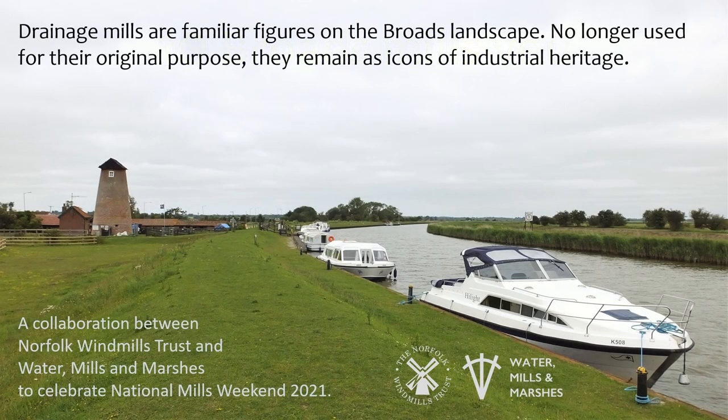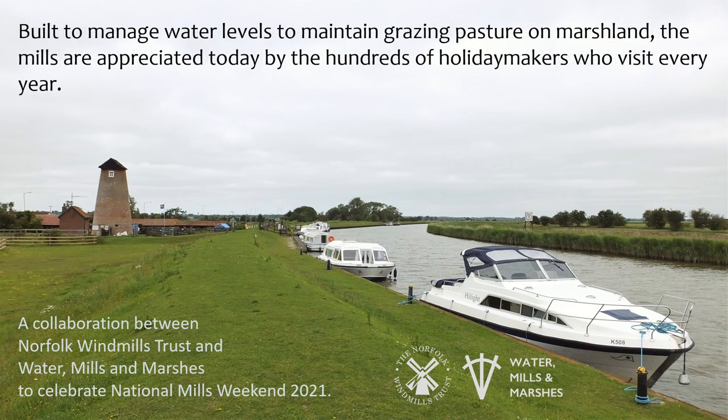Drainage mills are familiar figures on the Broads landscape. No longer used for their original purpose, they remain as icons of industrial heritage. Built to manage water levels to maintain grazing pasture on marshland, the mills are appreciated today by the hundreds of holidaymakers who visit every year.